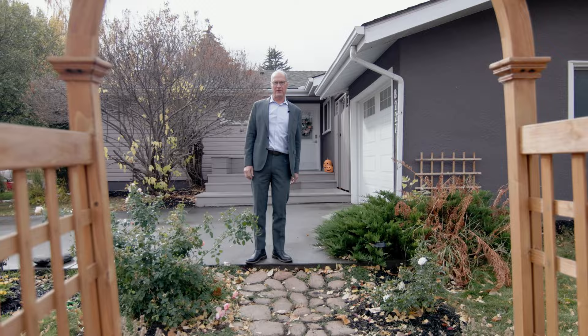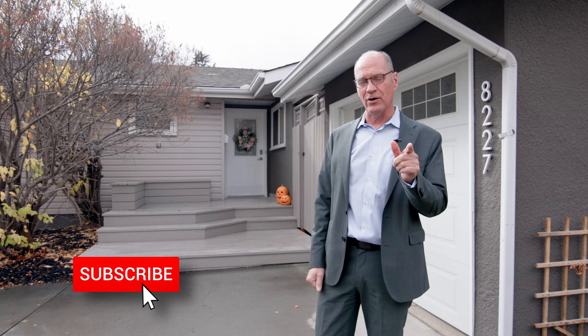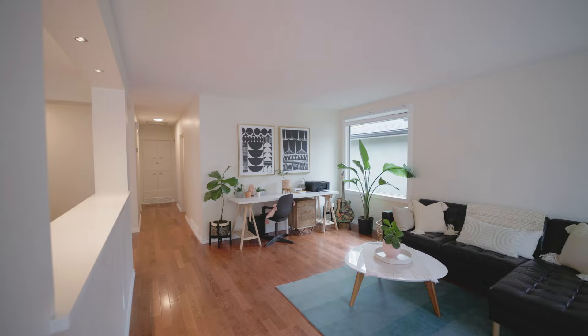Come on through the archway, down the cobblestone. We are at 8227 5th Street Southwest in the community of Kingsland. This is a fantastic bungalow, really well appointed and nicely updated. Let's go check out the neat features. I'm Ron Garneau with Remax House — please don't forget to subscribe and follow us if you like this video.